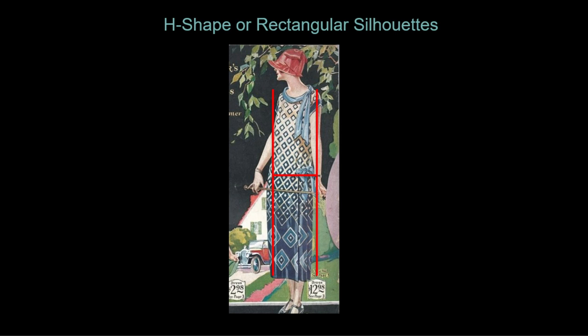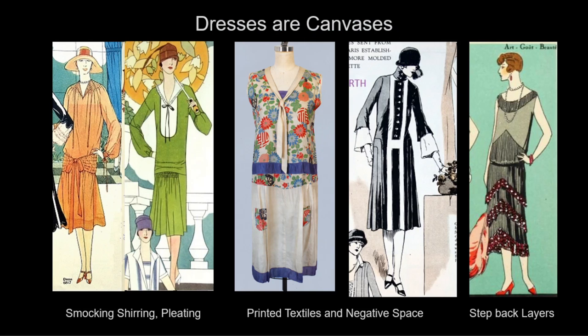The predominant shape for this decade will be the H shape with a lower waistline around the hip. The dresses will divide into two rectangles, one at the top and one at the bottom. The bust line will minimize for a youthful ideal figure. With minimal fit, dresses are now canvases featuring dressmaker details and decoration.